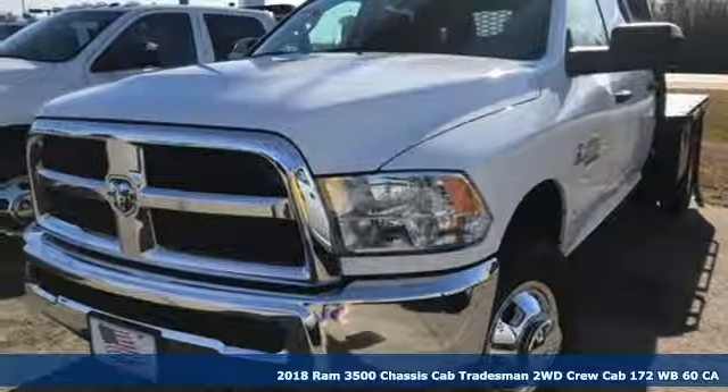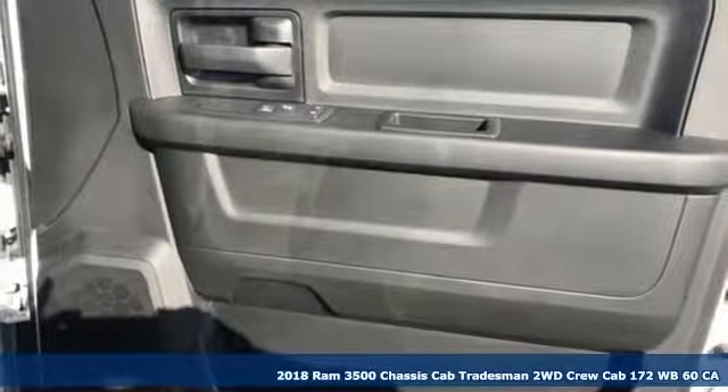It's a new 2018 RAM 3500. RAM gets the job done.